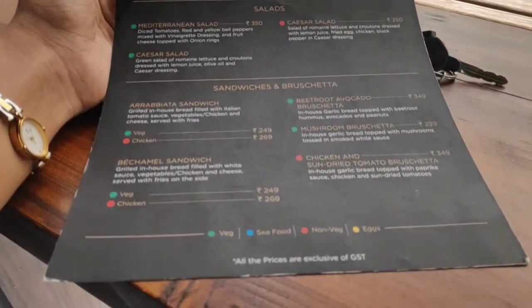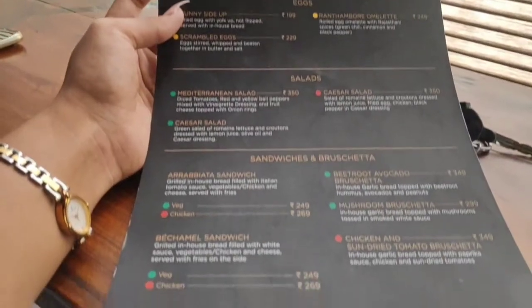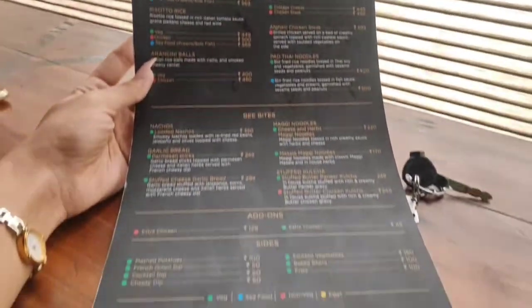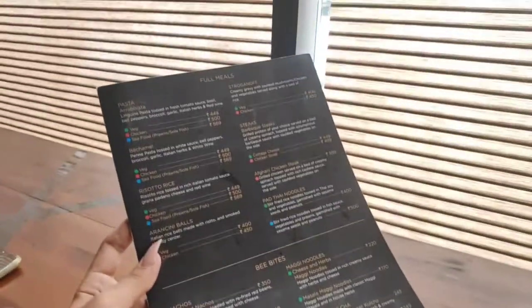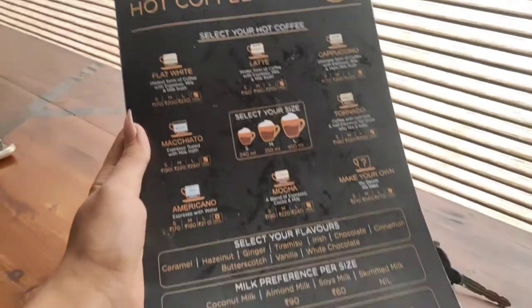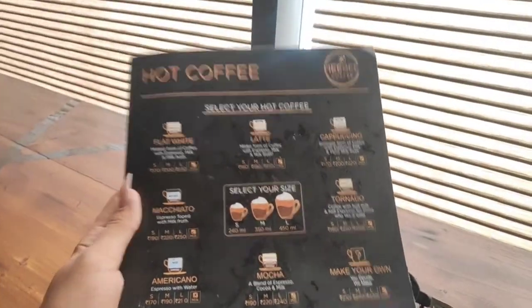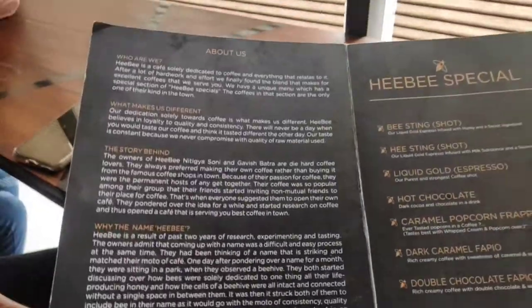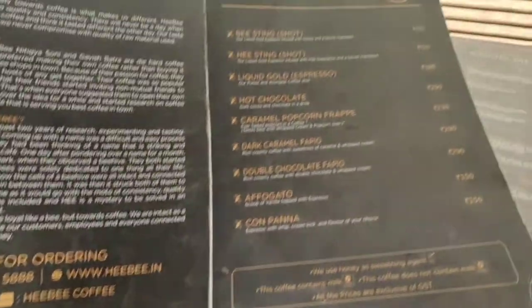There are so many flavors in coffee, and now we're going to look at the coffee menu. You can see the whole coffee menu there — add-ons and milk preferences: almond milk, peanut milk, oat milk. All flavors are there and there are some special shots too. I really liked it.